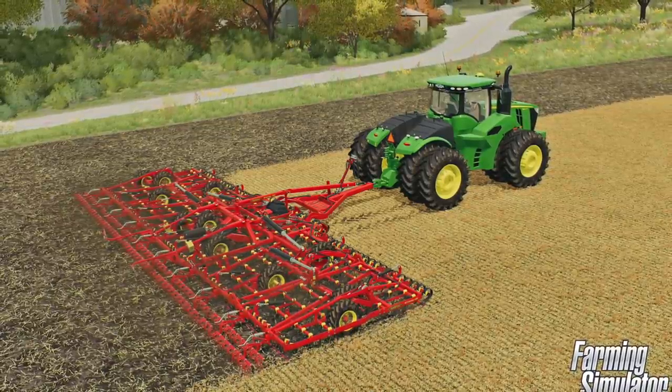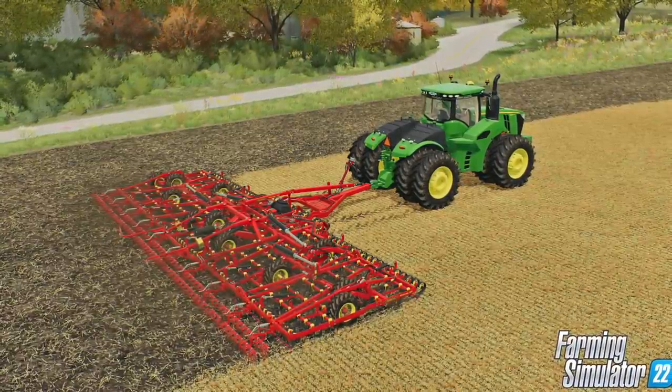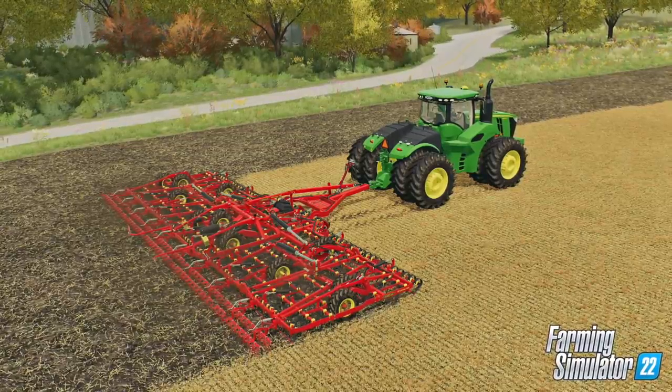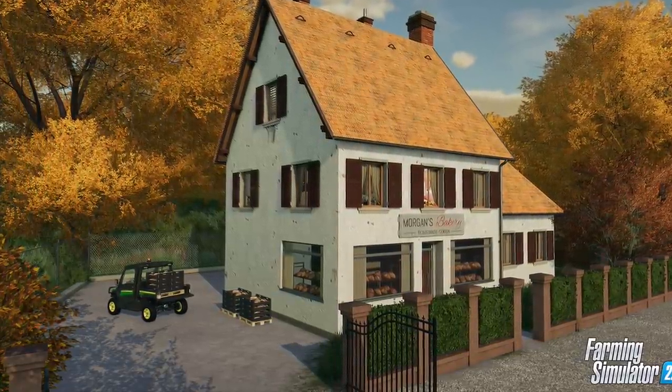The last vehicle officially announced for Farming Simulator 22 in the initial announcement back in April is the John Deere 9R. This is a tractor that is still one of the most requested mods out there and its reputation for being a fan favorite cannot be emphasized enough. You wanted it and Giant Software are bringing it.